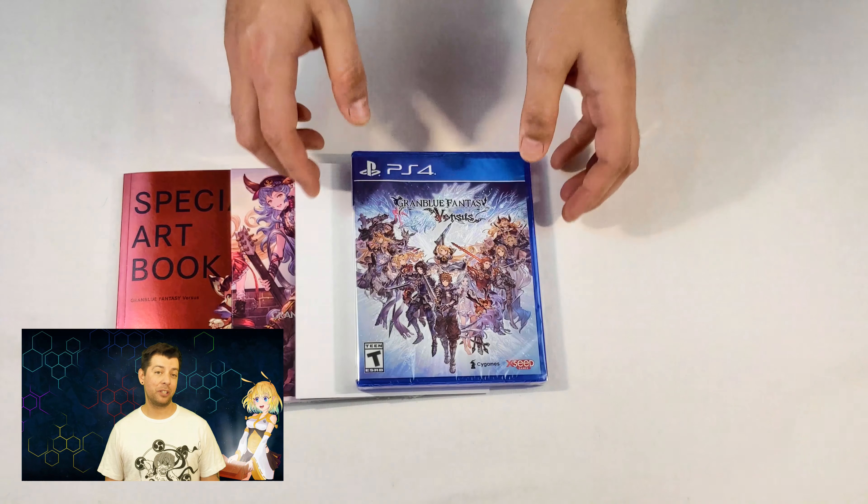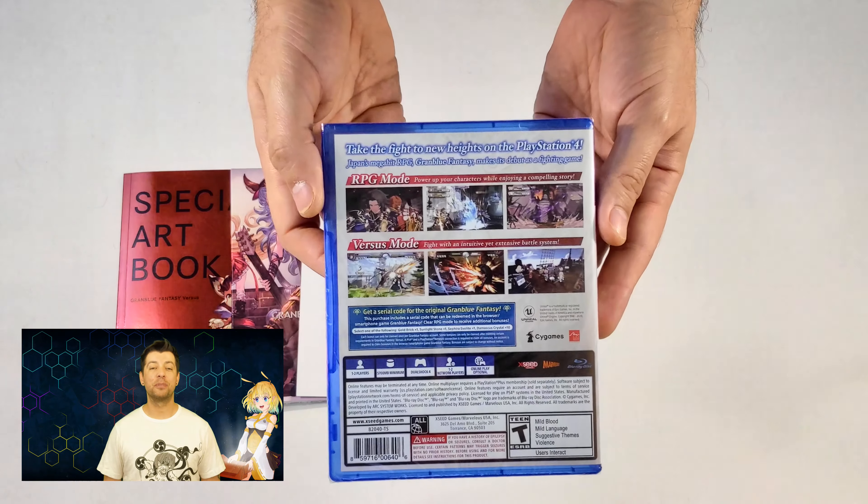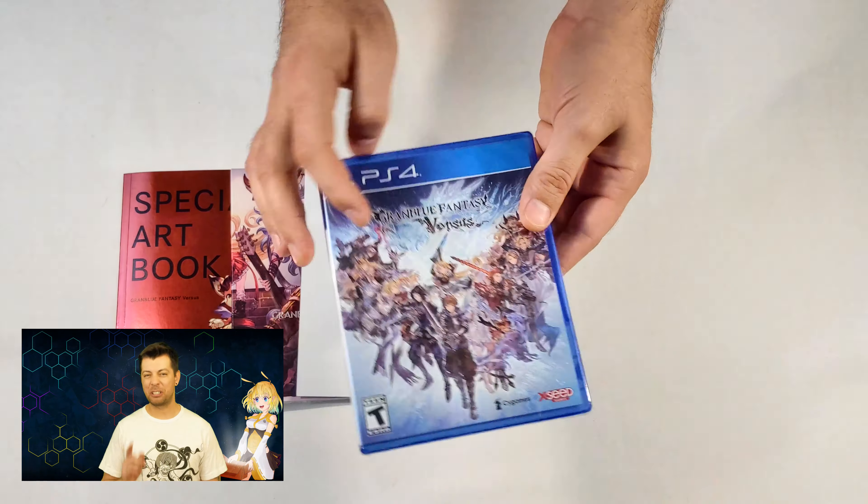Contents inside the box include the full game — we got the PS4 version — and the game has an RPG mode for added experience, so make sure to check it out.